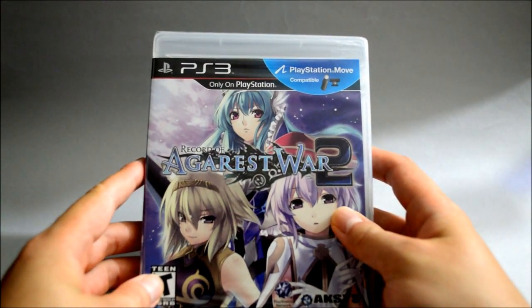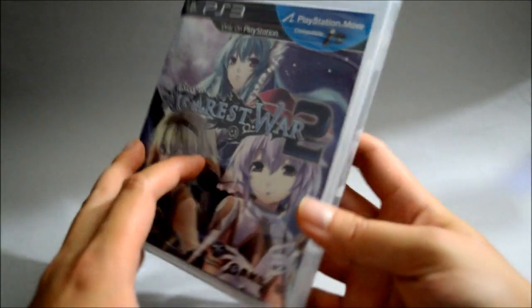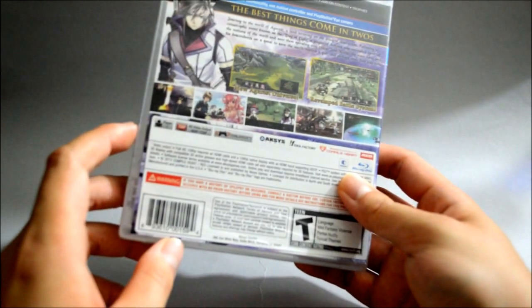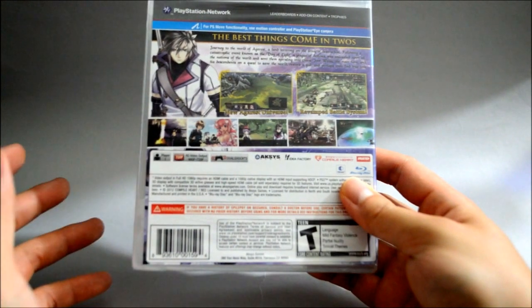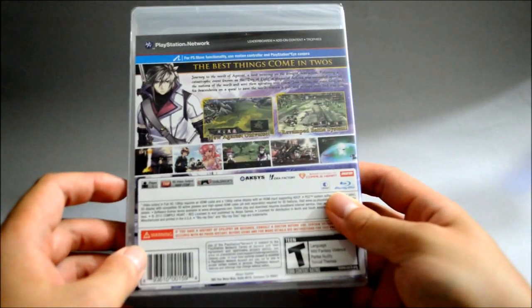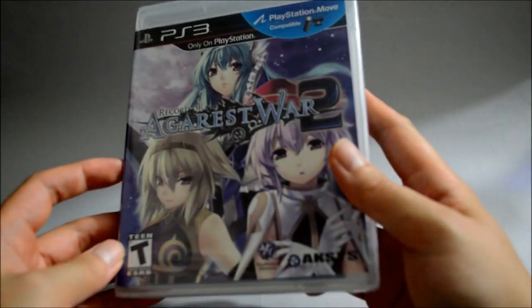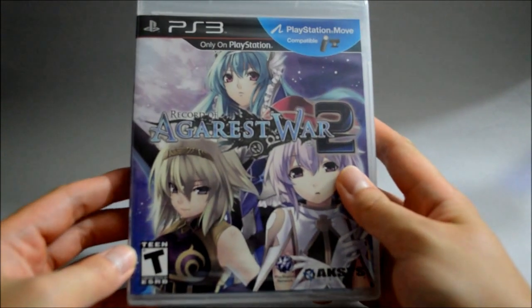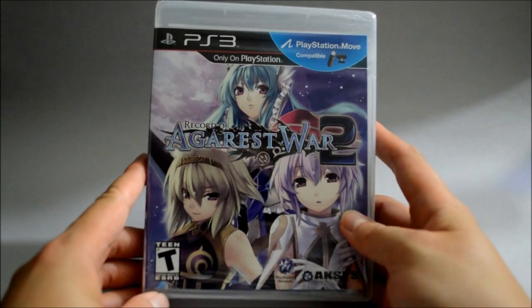Next is a PS3 game from Walmart called Record of Agarest War 2. This is a JRPG, and the reason I got this one is because it's less than $10. And this one is actually a PlayStation 3 exclusive. So I was thinking less than $10 for a PS3 exclusive game — I should definitely get it. I don't know when I will start playing this, probably don't really have time right now. But I hope this game is good. If not, I paid less than $10, so it's still a good deal.